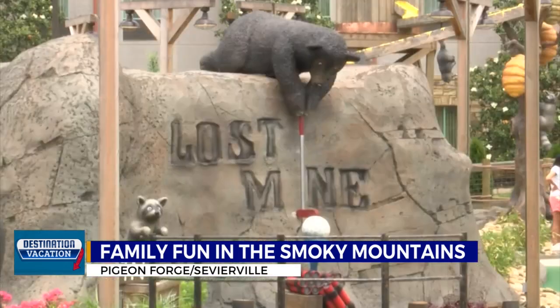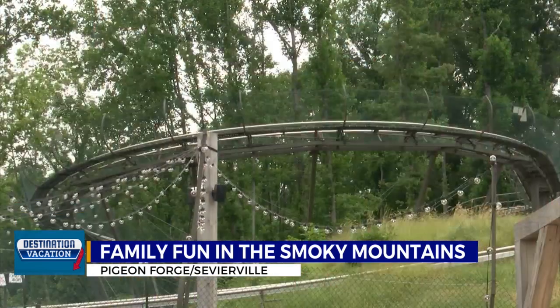And you can cap off the day with a round of mini-golf, keeping with that bear theme. In Pigeon Forge, John Jenko, News Channel 11.